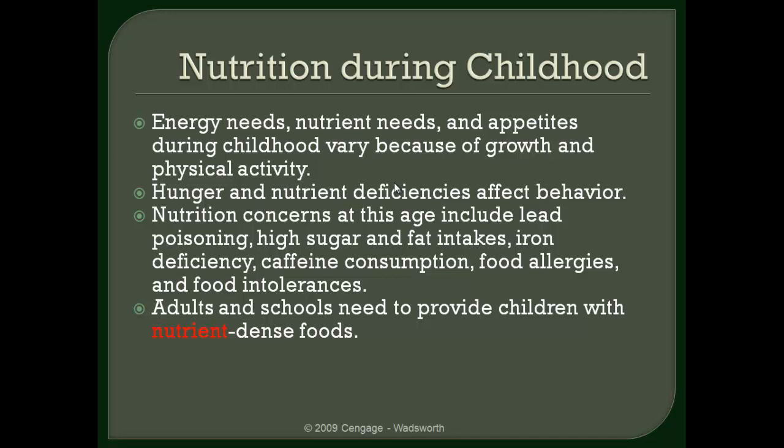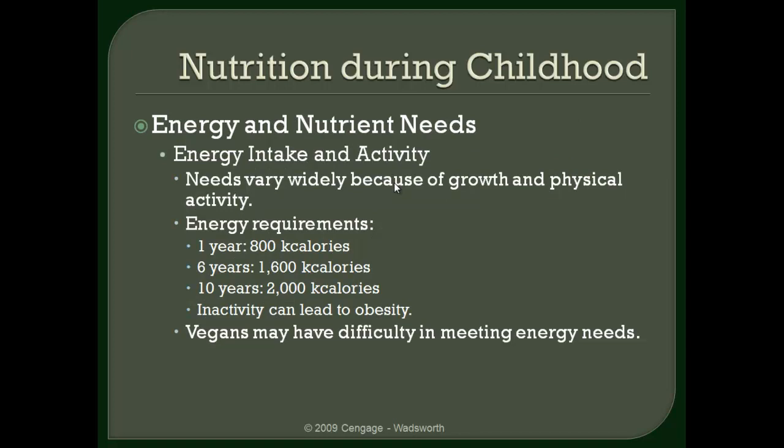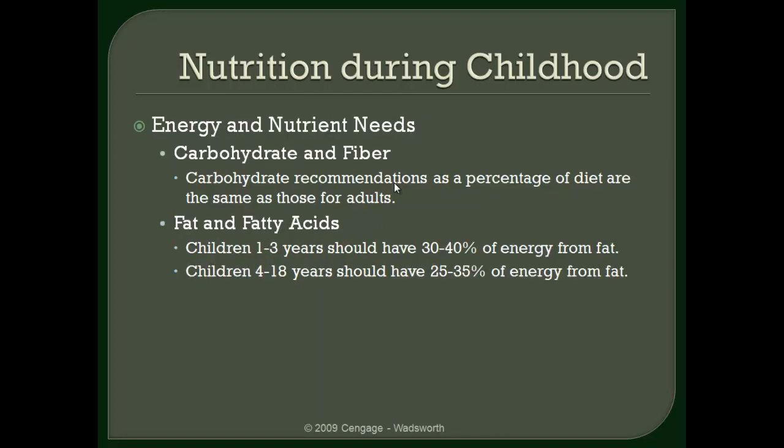Moving on to the information about nutrition during childhood: energy needs vary dramatically depending upon physical activity. So some of the general recommendations you see in your text — keep in mind that those are variable depending upon the amount of physical activity that a child is getting, as that does vary tremendously.